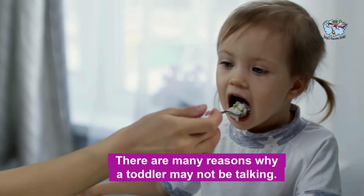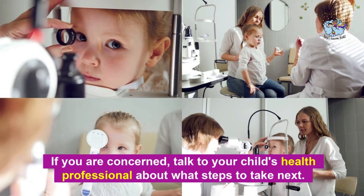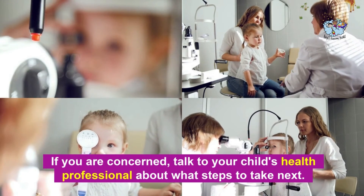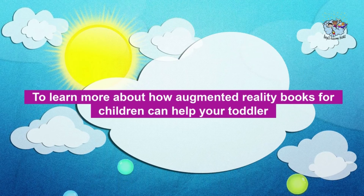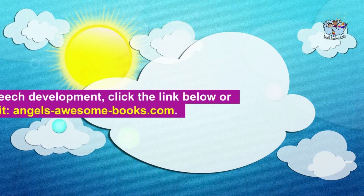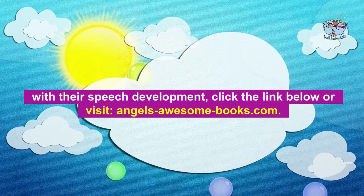There are many reasons why a toddler may not be talking. If you are concerned, talk to your child's health professional about what steps to take next. To learn more about how augmented reality books for children can help your toddler with their speech development, click the link below or visit angelsawesomebooks.com.